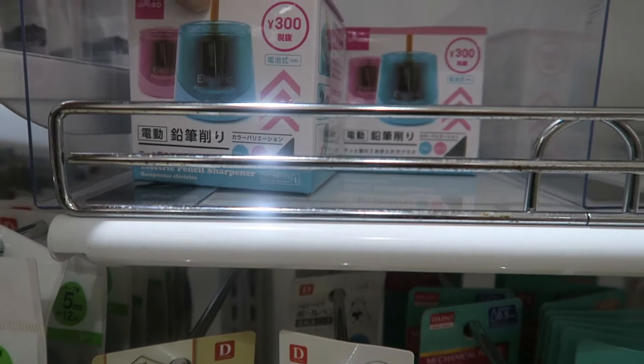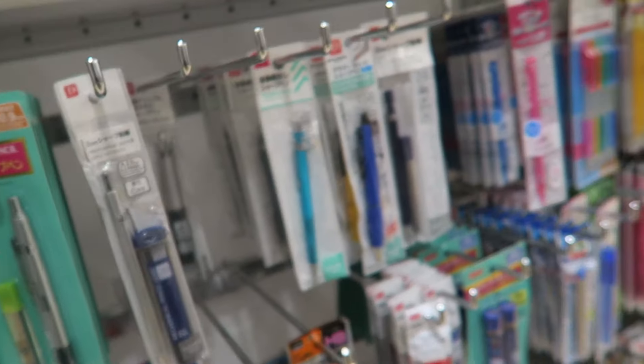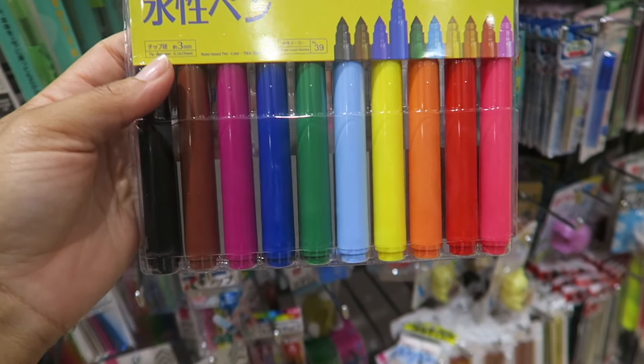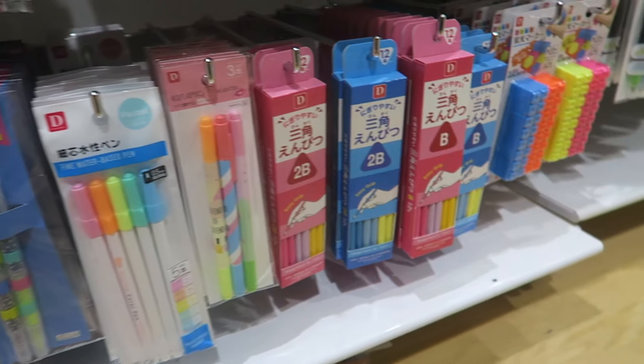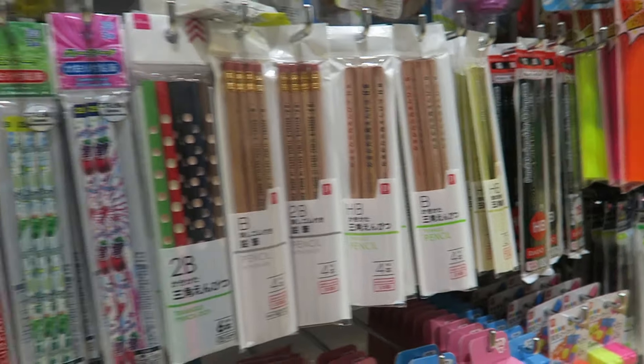For all the homeschool mamas out there, I found an electric sharpener for 200 yen, which is $2 at Daiso — that's cool! They also have nice markers and they're great quality. All of their stuff is made with perfection, but I didn't really find much for my daughter's back to school. I did like the yellow number 2 pencils, but that's the Japanese brand.